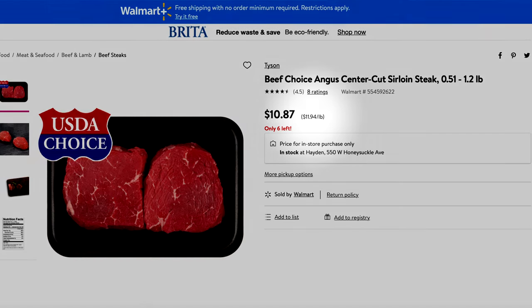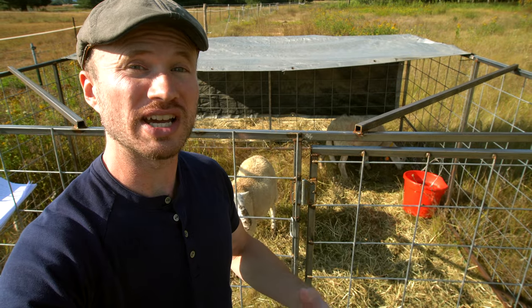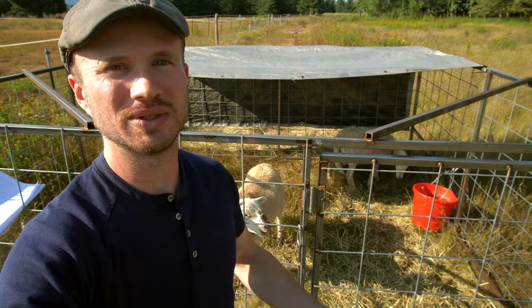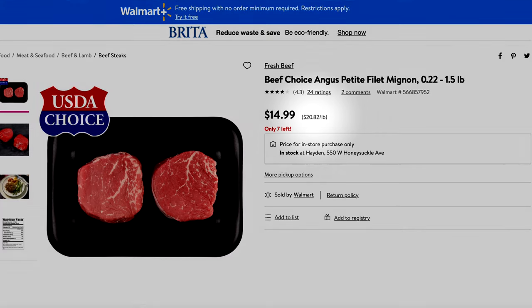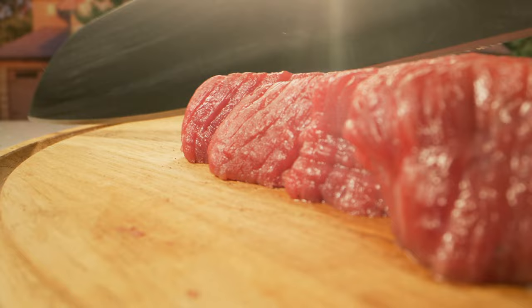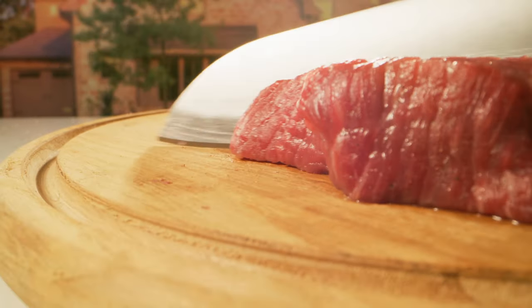To put that into perspective, a conventional raised cut of sirloin is $11.94 a pound at Walmart. A conventional cut of filet at Walmart — corn fed, sprayed with chemicals, the worst of the worst — is $20.82 a pound. Sometimes in the grocery you can find grass-fed beef, sometimes you can find organic, but seldom do you get them together. I was able to get them together with grass-finished for $5.89 a pound.